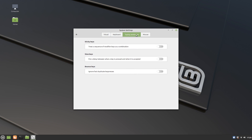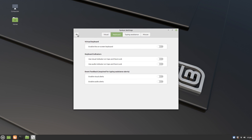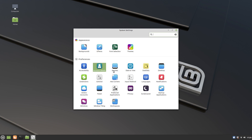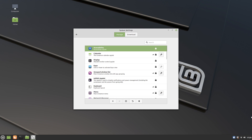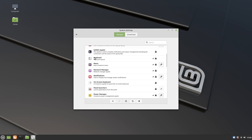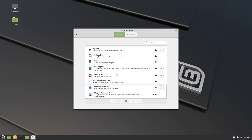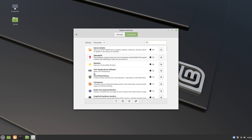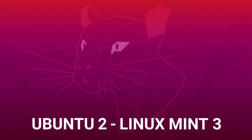Ubuntu was initially dubbed 'Linux for humans.' This sentence speaks a lot about what Ubuntu is and what its driving principles are. Ubuntu makes Linux accessible to everybody. Anybody can install Ubuntu and Linux Mint. Installing software on them is easy and most day-to-day operations, settings and basic customizations are all simple on both distros. As far as ease of usage is concerned, Ubuntu and Linux Mint score top points.